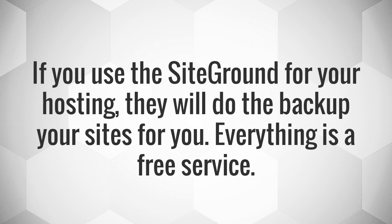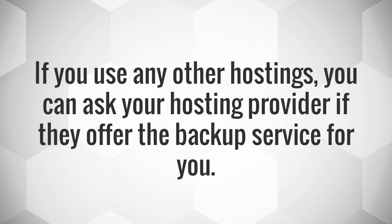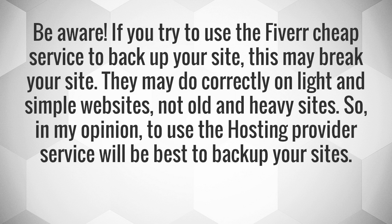If you use SiteGround for your hosting, they will back up your sites for you — everything is a free service. If you use any other hosting, you can ask your provider if they offer a backup service. Be aware: if you try to use a cheap Fiverr service to backup your site, it may break your site. They may do it correctly on light and simple websites, but not old and heavy sites.